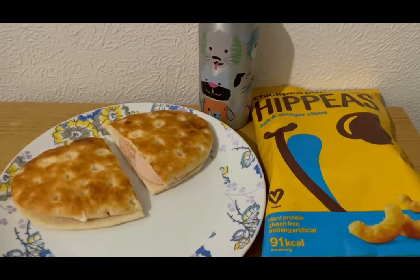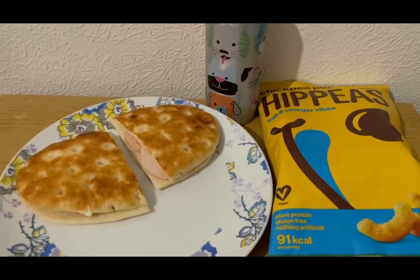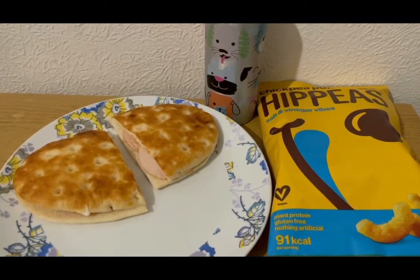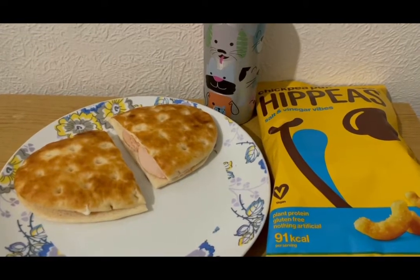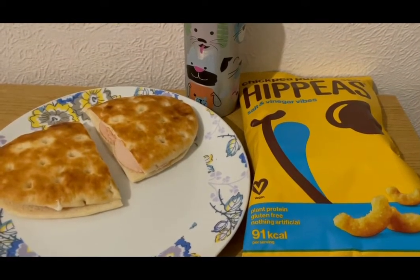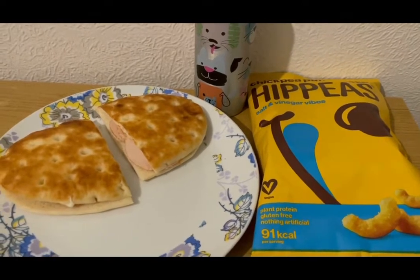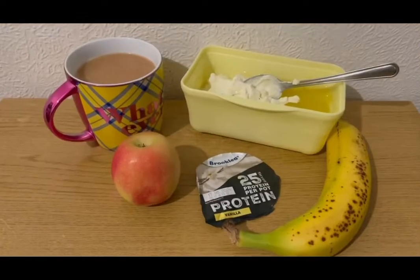This is my tea tonight for 18 SmartPoints. I've got some squash for zero points, one of the deli kitchen flatcatchers — it was 94 grams which is seven points. I've got some little sliced chicken, 74 grams which is one point, and 25 grams of Primula Light cheese which is one SmartPoint. Then I accidentally picked up a big bag of Hippeas instead of a multipack, so I'm going to have those — it's nine SmartPoints for the whole pack. I've got loads of points left, so that is my tea for 18 points.